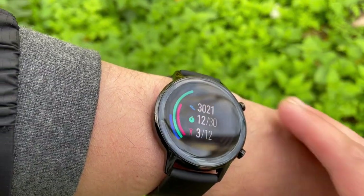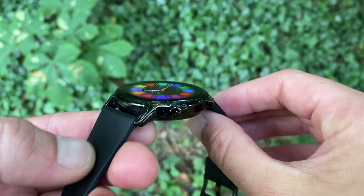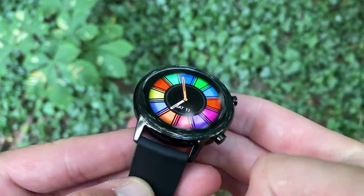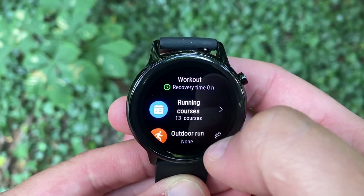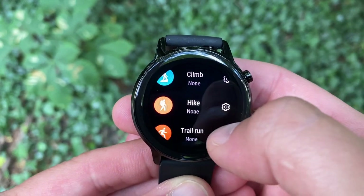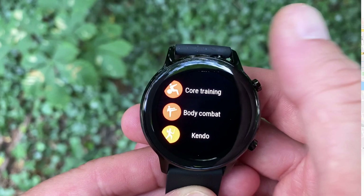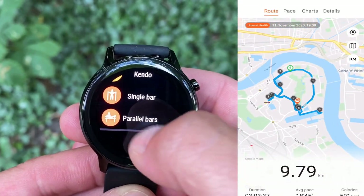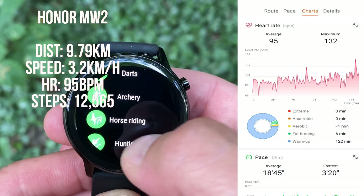Our second contender is the Honor Magic Watch 2. Personally, I think it's the best looking watch out of the three. In summary, it has a 1.2-inch AMOLED screen housed in a waterproof steel case. There are 100 sport modes available — that is a lot. There is also a guided running app of varying intensities to train you up from newbie to experienced.